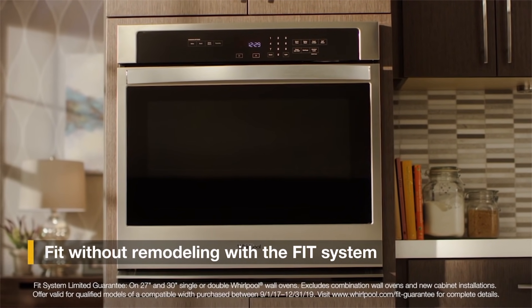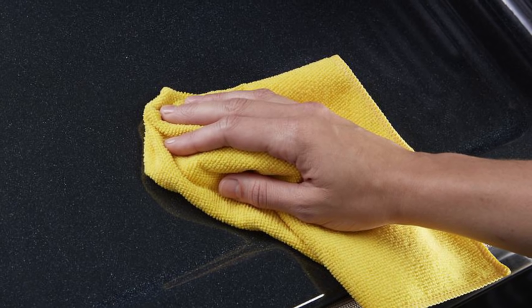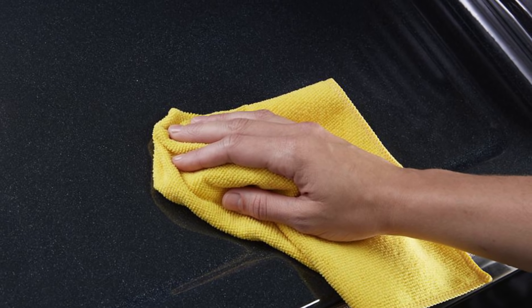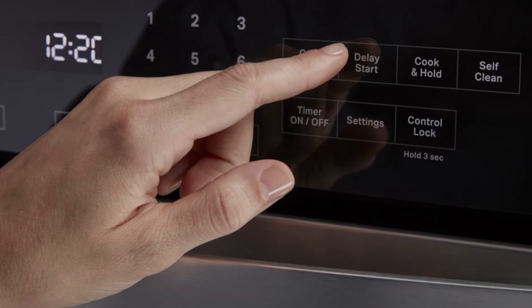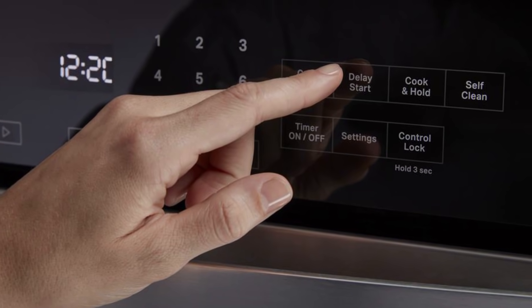This single oven features a hidden bake element to help you keep your oven clean. The bottom part of the oven is smooth for easy cleaning without having to go through the coils. Another great feature is the setting that delivers consistent low heat to the whole interior to keep your food at just the right temperature. This setting will make sure you get the perfect distribution of heat to get that perfect dish all the time.